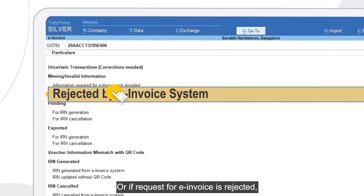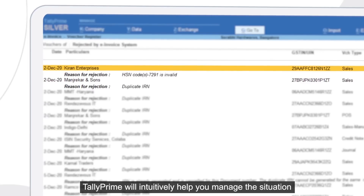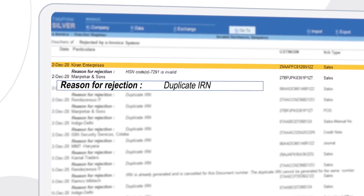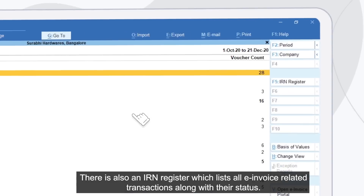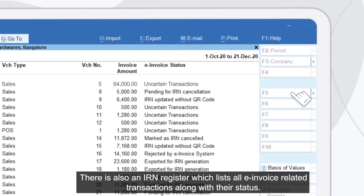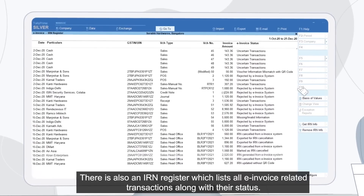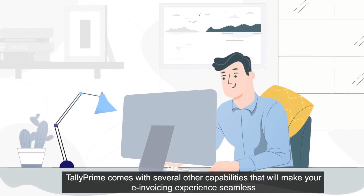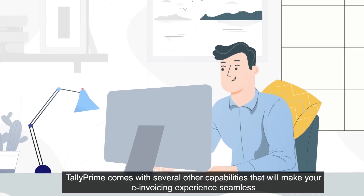Or if a request for e-invoice is rejected, Tally Prime will intuitively help you manage the situation. There is also an IRN register which lists all e-invoice related transactions along with their status.